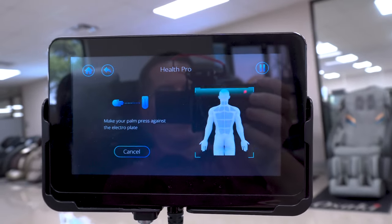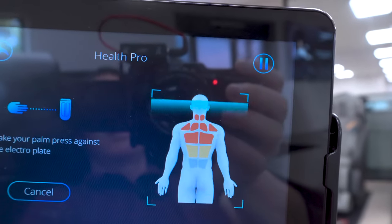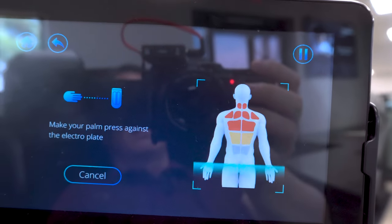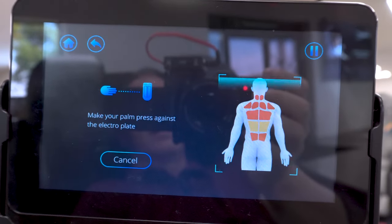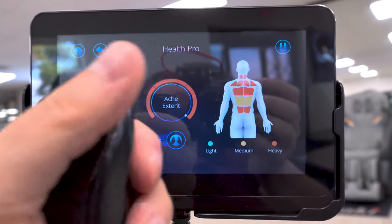Hopefully they have these shoulder things patented. You can see it's finding tension in my shoulders and my low back. Based on that, it's going to generate a program specific for me.